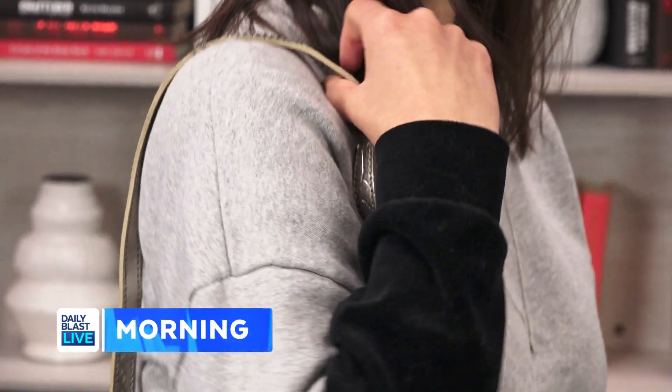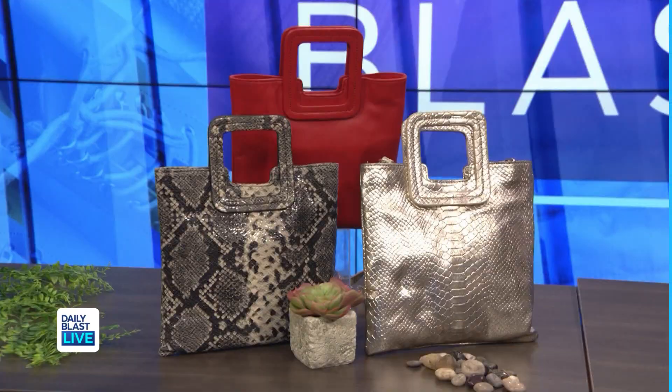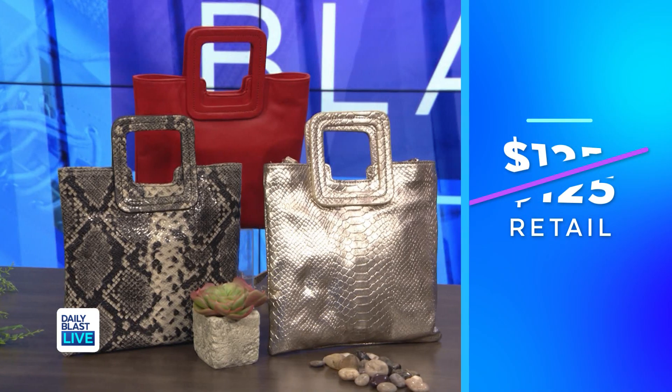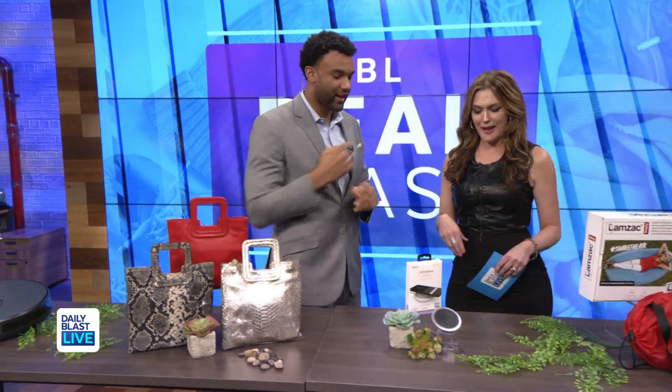It also features a detachable leather strap, allowing you to wear it as a crossbody. Normally as much as $125, but today just $49 — savings of up to 61% off. I like what you're thinking!